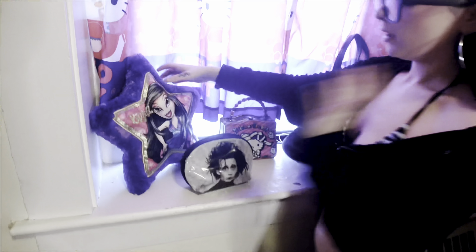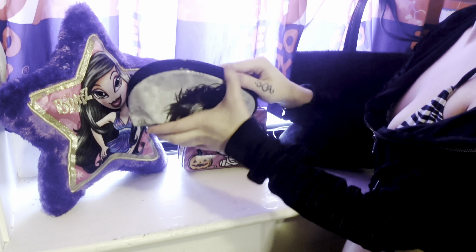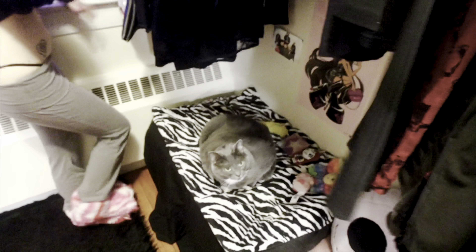I have this little vintage Bratz pillow Niko got me. I also have this little Edward Scissorhands bag — it's really cute, I've had it forever, but I don't want to display it because it's broken sadly. It's a big tote and I keep a bunch more purses in here — little cute purses. We're gonna start on the second half.